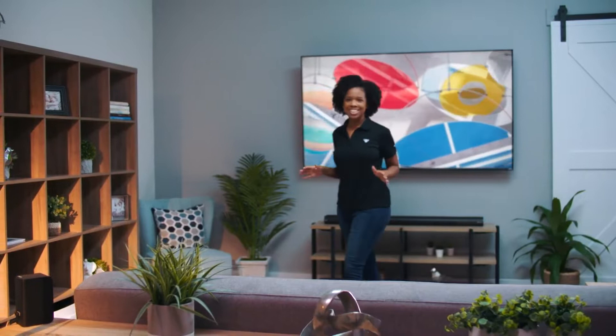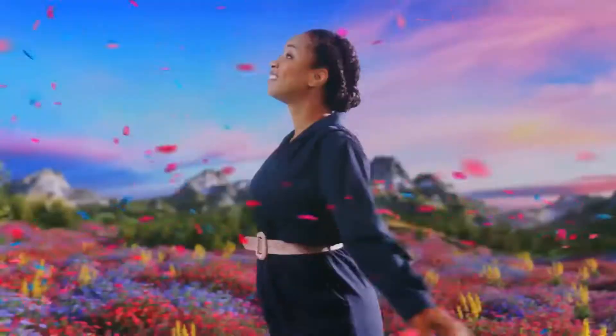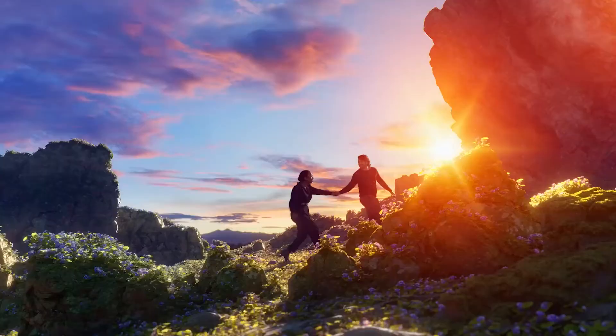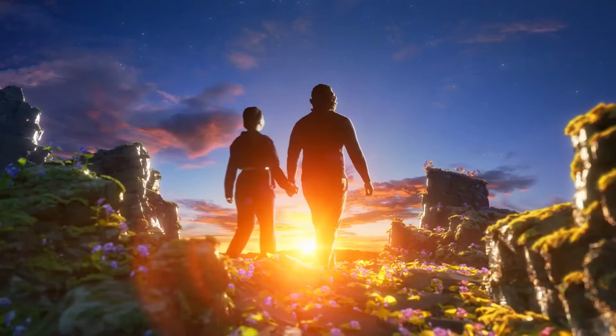Immerse yourself in the infinite possibilities of the all-new Vizio M-Series Quantum 4K HDR Smart TV. You'll be immersed in the magical realism of Vizio's award-winning quantum color. You'll experience over a billion hues of vibrant color that is unlike anything you've ever seen or even dreamed of.